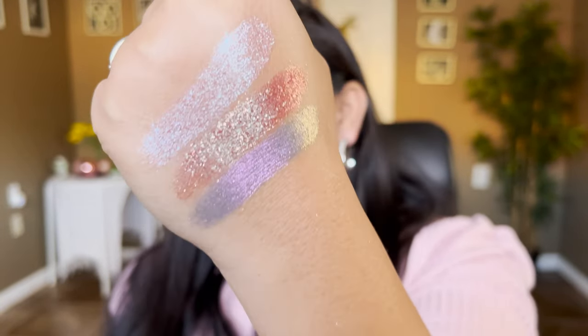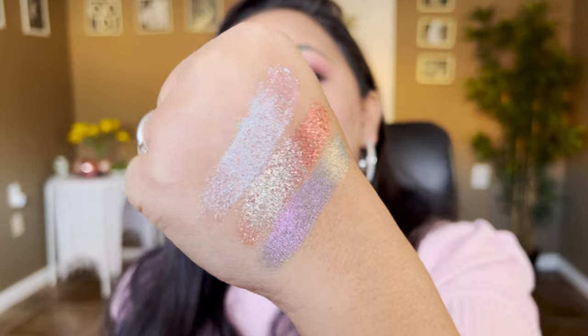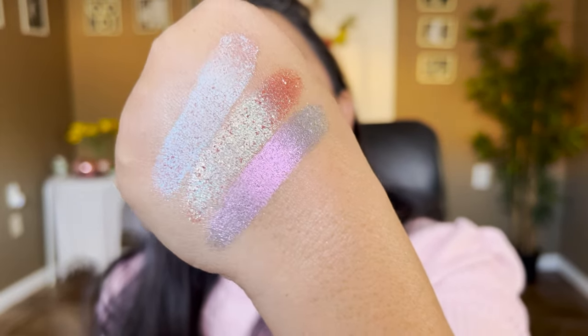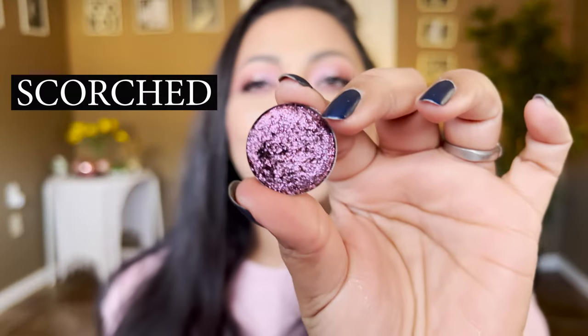All these shades definitely have mica in them, so if you're allergic to mica I would not suggest them — but if you're not, oh my god, you need it. Look out for a sale. If you need some shifty, shiny, affordable shades you definitely need to try Pretties for Your Face. Look at that shift on Electrified — you can definitely see that silver, green, and pink-purple. Now let's move on to another multichrome called Scorched.